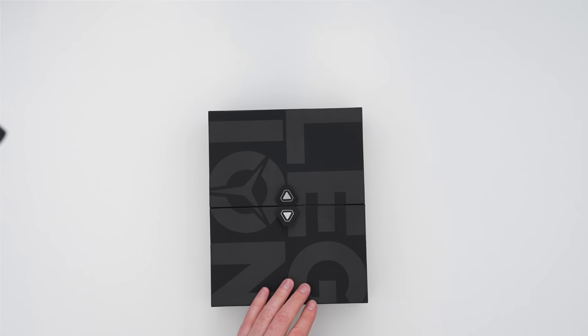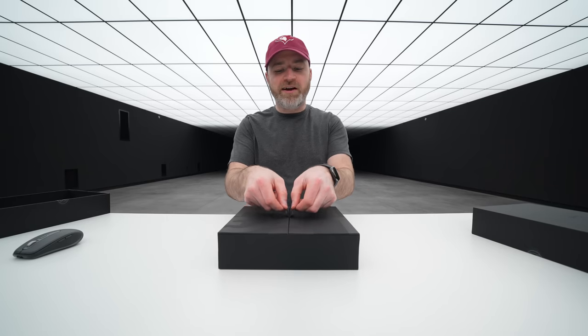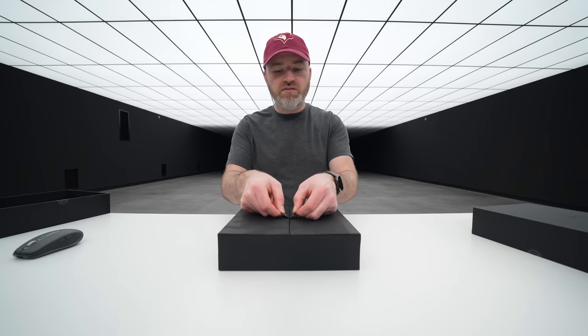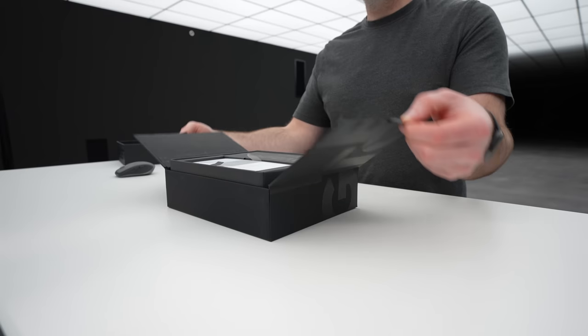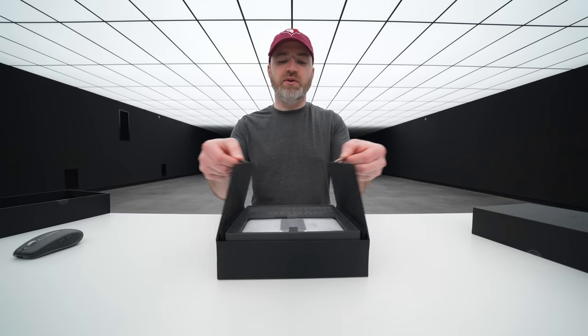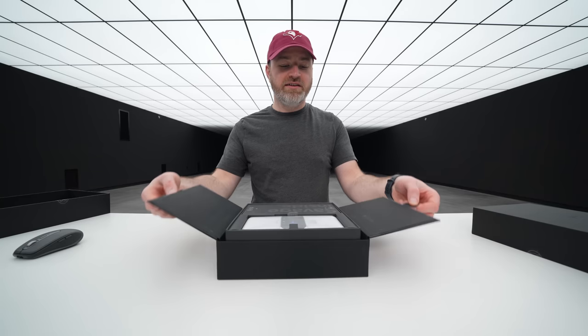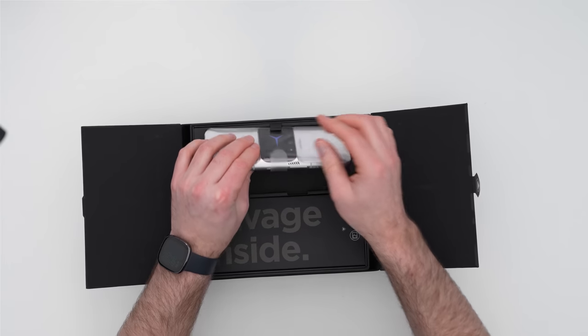Look at this unboxing experience — it all lifts up and elevates into two pull tabs. How many times do you think the average person is going to complete this task? For me, I'm good for a dozen. 'Savage Inside' — let's see what we've got.